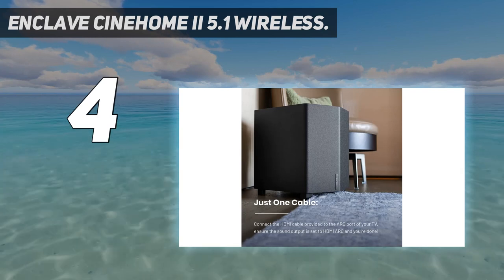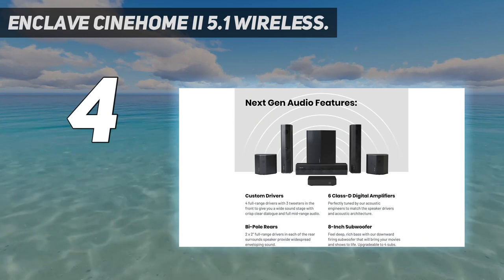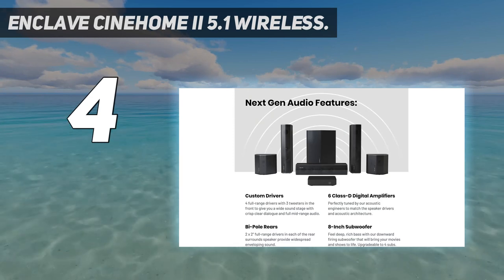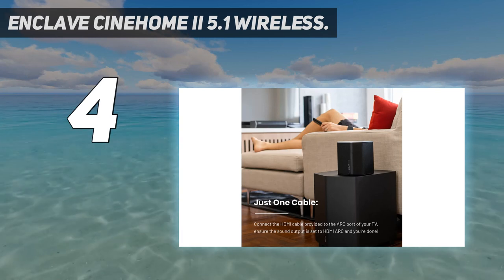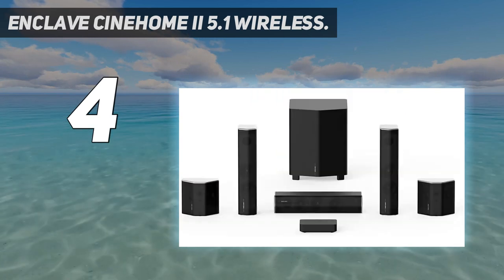These amplifiers deliver an unbelievably beautiful sound experience. Thanks to the Dolby Audio and DTS technologies, the surround sound experience is truly one of the best ones that you should experience.